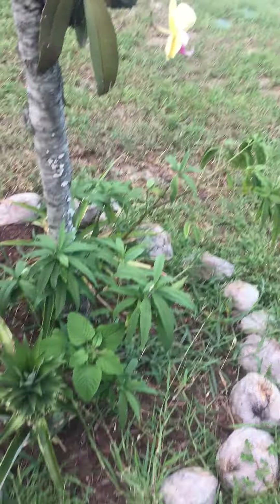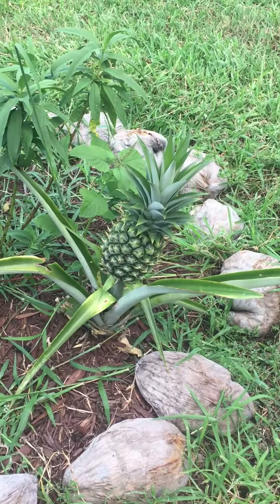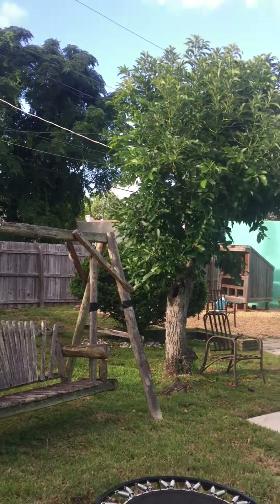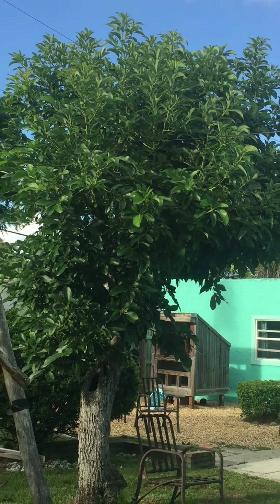This is her backyard. Here's another beautiful plant. And as you can see, if you go around it, there is another pineapple.